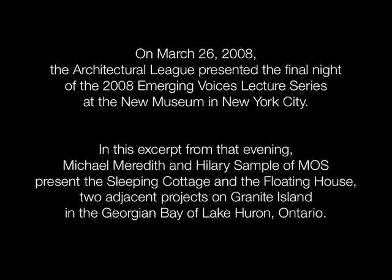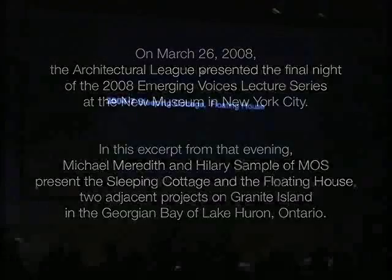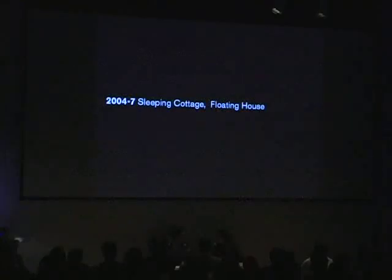A lot of these projects come about from when we're working on other things and thinking about, even from the kind of Hill House and ways of just living, to even then something like the Sleeping Cottage and Floating House, which are two separate projects.